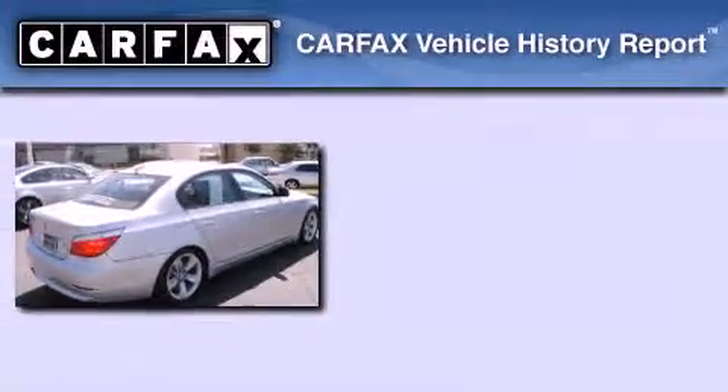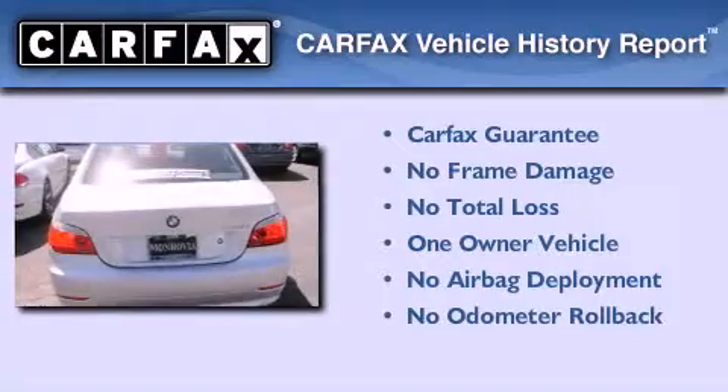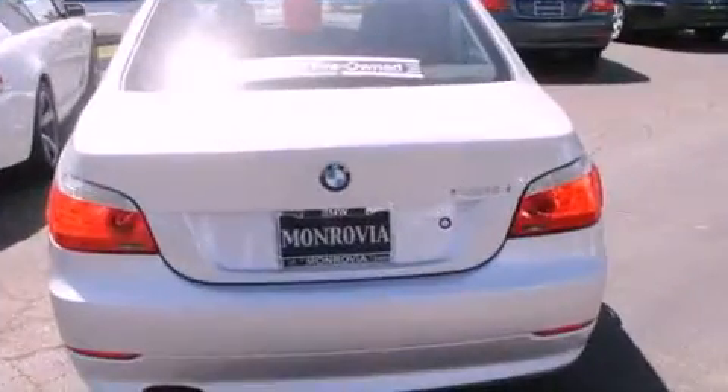This BMW has had only one owner and it qualifies for the Carfax buy-back guarantee. This vehicle is sure to sell fast — call and arrange your test drive today.